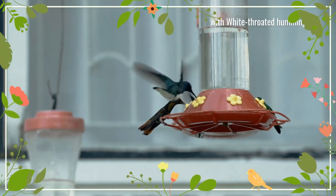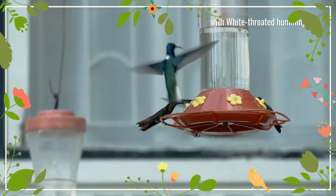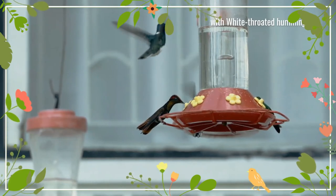The female Ruby topaz hummingbird has bronze-green upper parts and pale-gray underparts. The tail is chestnut with a dark sub-terminal band and a white tip. Females from Trinidad typically have a greenish throat streak, but this is not common elsewhere in its range.